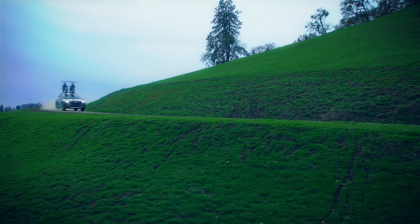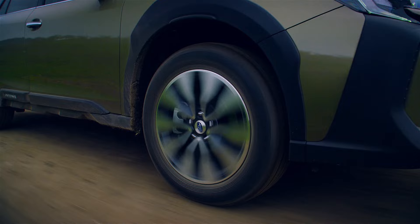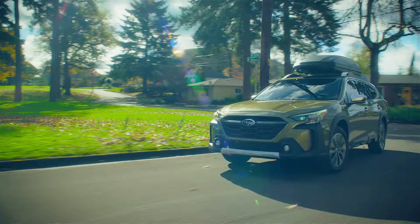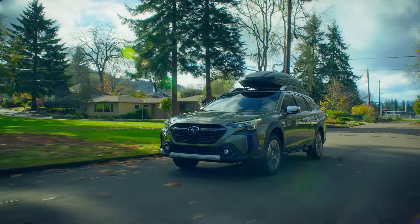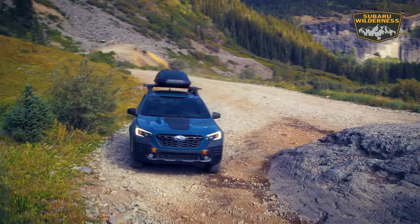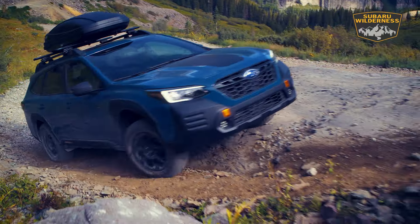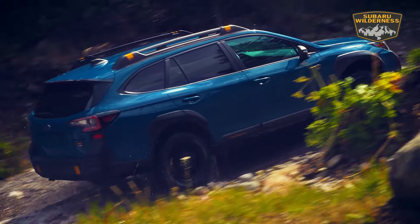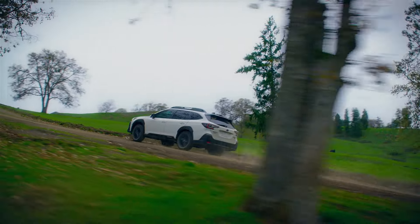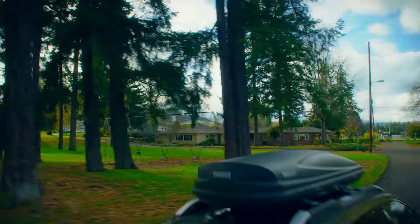It's capable, versatile, and built to explore. In your Subaru Outback, you can boldly go anywhere you want to go. When you elevate your adventures to the next level, the Outback Wilderness lets you tackle the terrain like you never have before. Elevate your driving experience with genuine Subaru accessories and explore the road to anywhere.